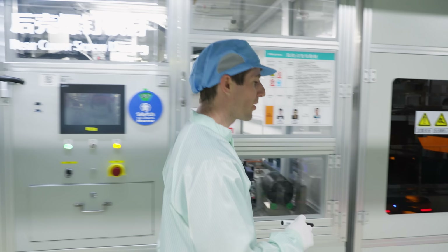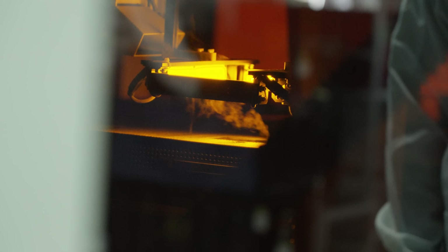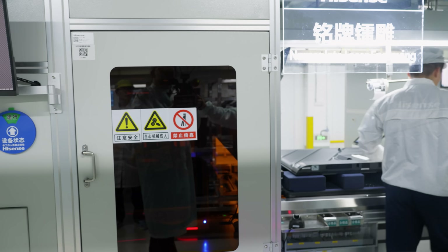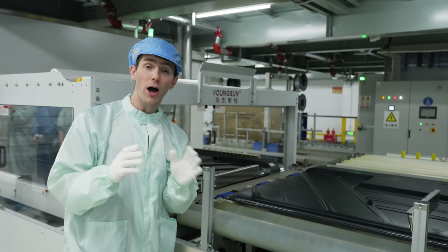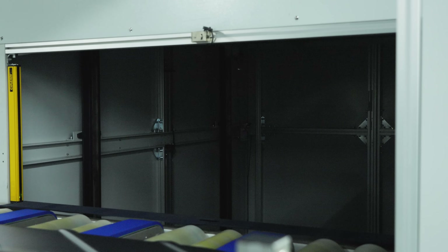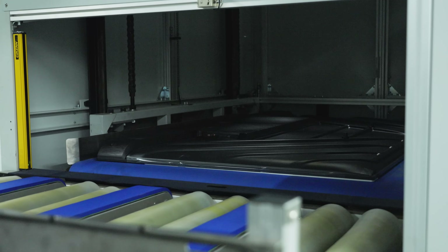The rear covers get screwed on, the labels get engraved, then we're off to a particular passion of mine: packaging. After automated testing and validation, the TVs are brought back downstairs to be wrapped, padded and boxed.